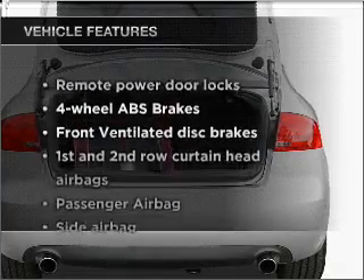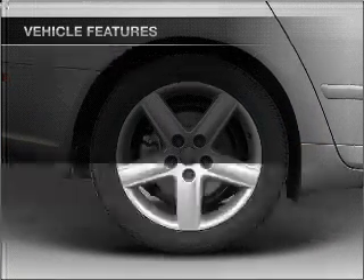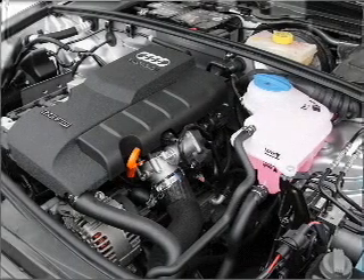With these notable features, you won't want to miss out on the opportunity to own this amazing vehicle. Air conditioning, power door locks, power windows, power steering, cruise control.